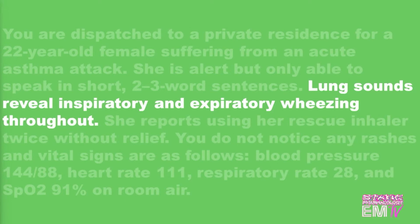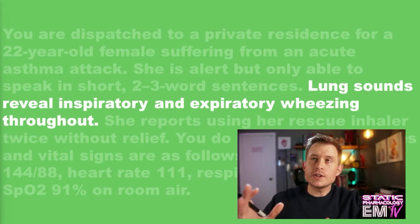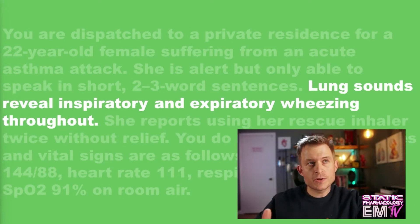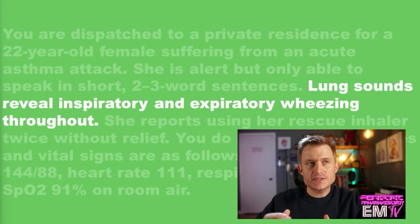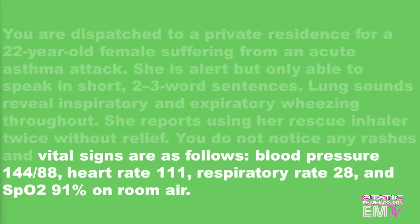Generally, as an asthma event develops you're first going to hear wheezing only in the expiratory phase before you hear inspiratory wheezing as well. The worse off the asthmatic gets, the less expiratory wheezing you hear and the more inspiratory wheezing you hear. Vital signs are as follows: blood pressure of 144 over 88, heart rate of 111, respiratory rate of 28, and SpO2 is 91% on room air.